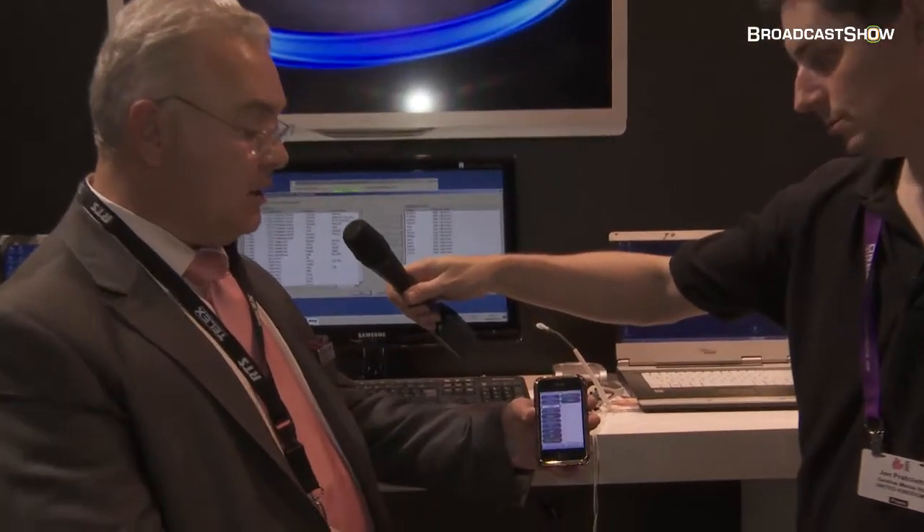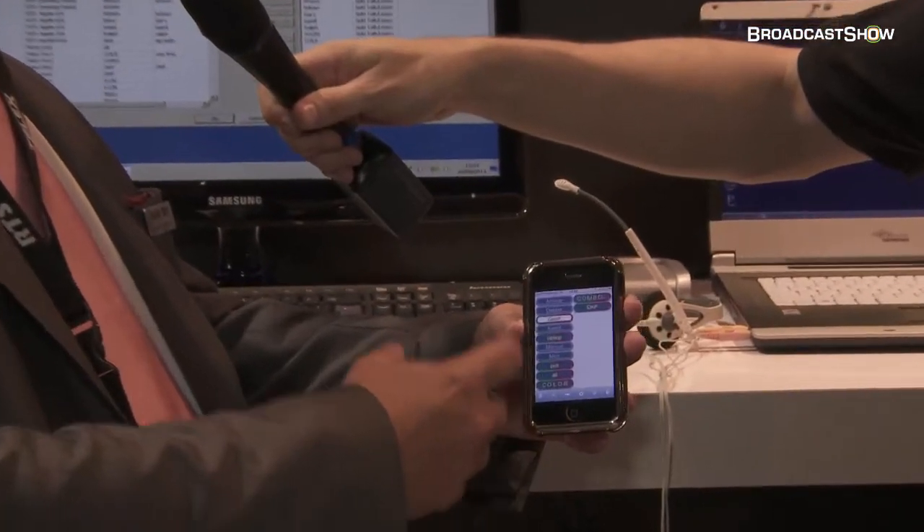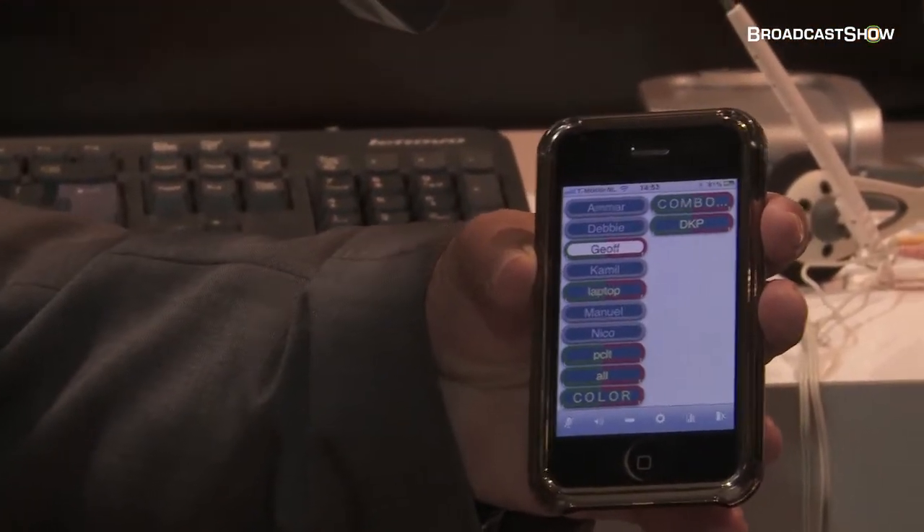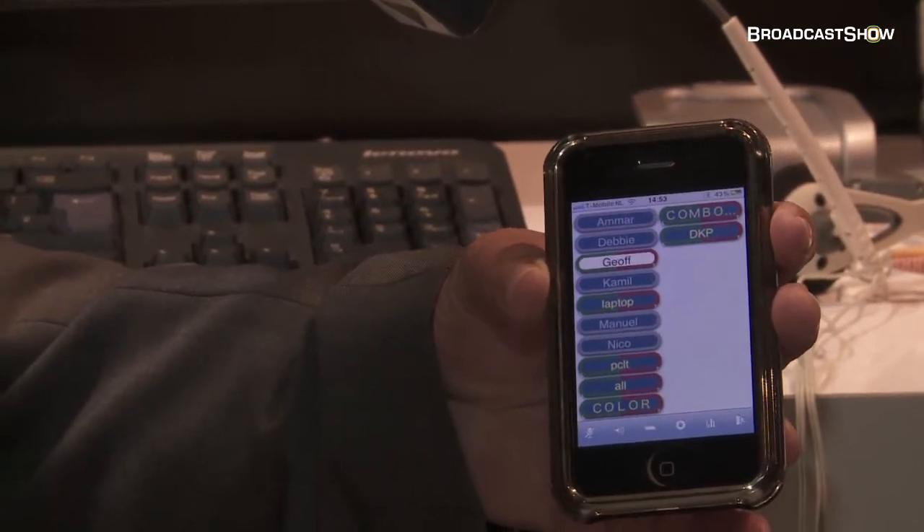You don't actually need to have any hardware. You can run this on a standard PC which then provides you with a server, and you can use clients to connect in and create an intercom system. For example, here I have an iPhone — you can see it's connected into the system and it displays a touchscreen keypad which allows you to talk to anyone in our system. It's fully integrated with a standard matrix.